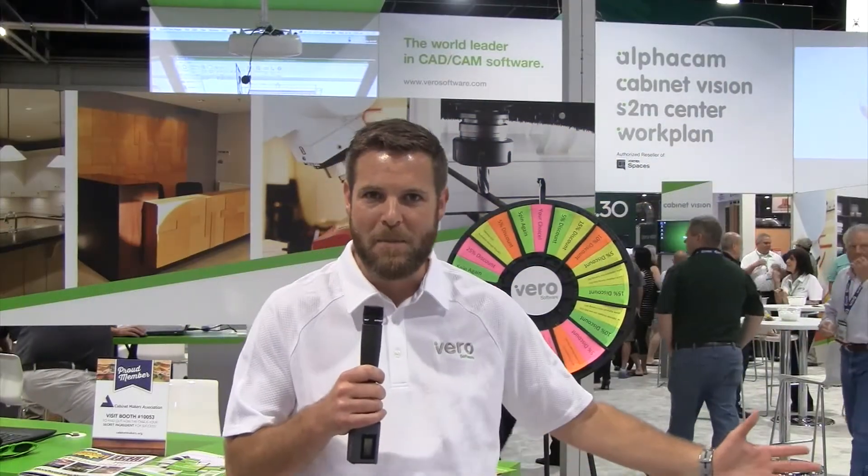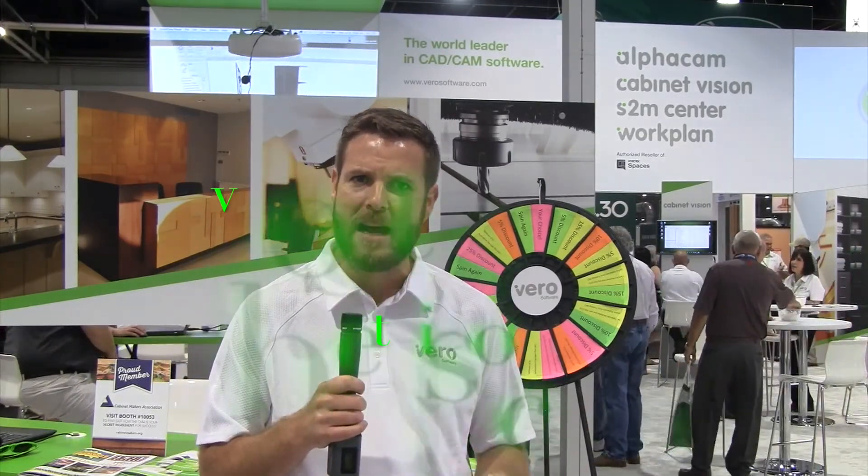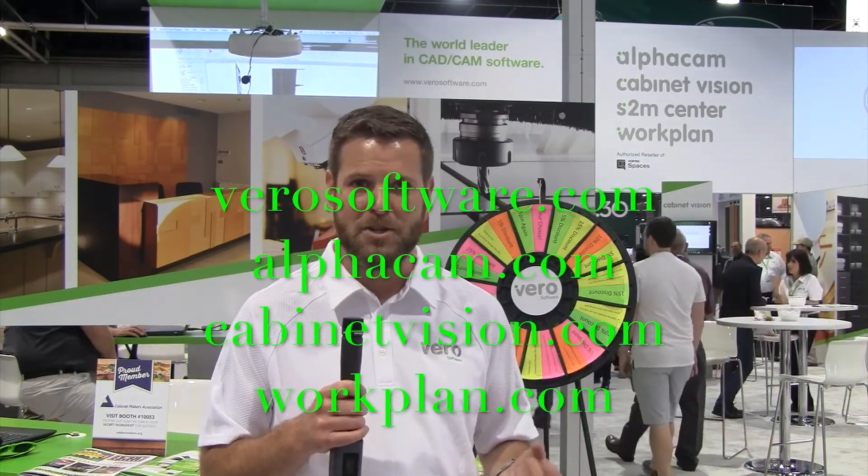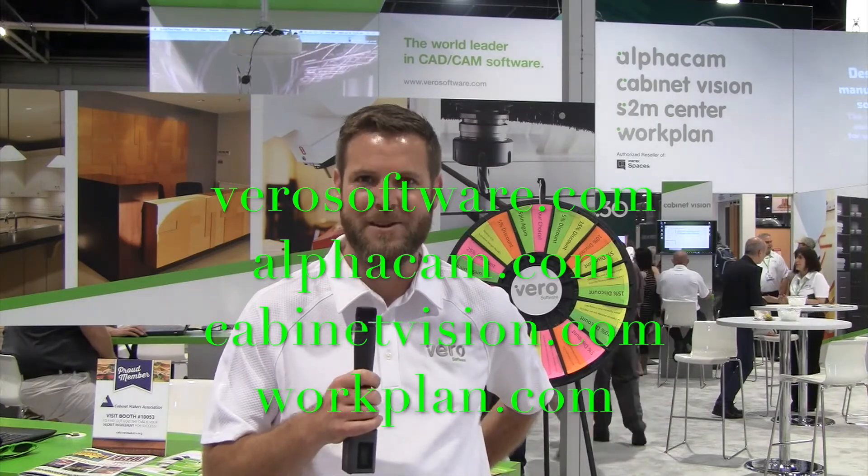Thank you for stopping by our booth at AWFS. If you'd like more information you can visit our website at VeroSoftware.com, AlphaCam.com, CabinetVision.com, or WorkPlan.com. Thank you.